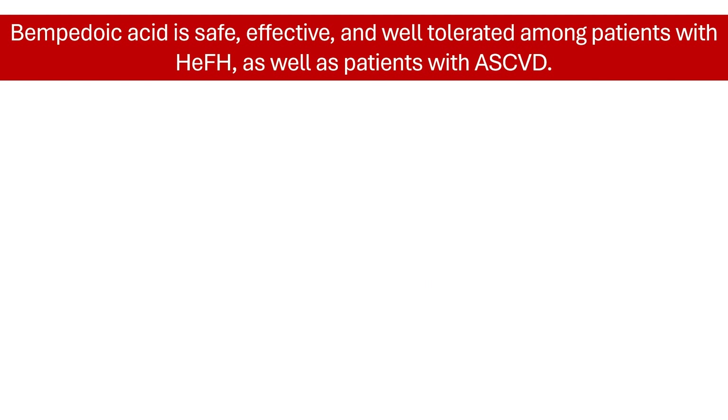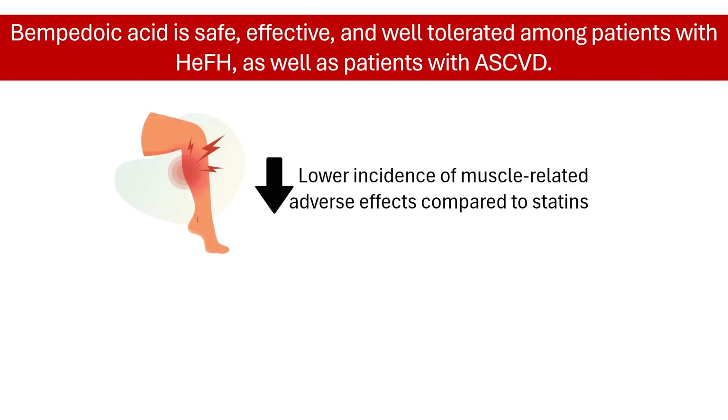Bempadoic acid is generally well-tolerated. Phase 3 clinical trials indicated that it causes a lower incidence of muscle weakness, myalgia, and muscle spasms. Administered orally as a prodrug, bempadoic acid is only activated when it reaches the liver, by the action of acyl-CoA synthetase 1. This enzyme is predominantly present in the liver and not in skeletal muscle, which helps minimize muscle-related adverse effects usually reported with statins.